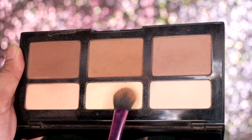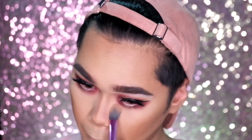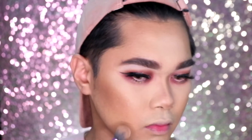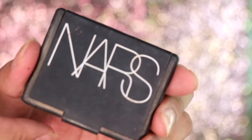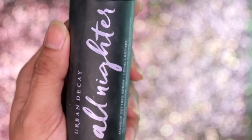To highlight, we're grabbing the highlight shade from the Kat Von D Palette, applying it under the eyes, side of the nose, bridge of the nose, forehead, Cupid's bow, and the chin. We also clean up the contour so it won't look muddy. Then our favorite blush, NARS Orgasm, just popping it onto our cheeks for a sweet rosy blush. Setting our face with the All Nighter Spray by Urban Decay.